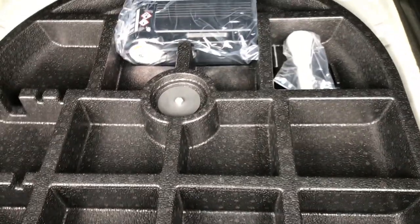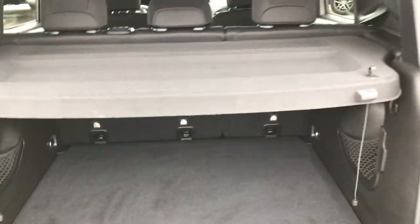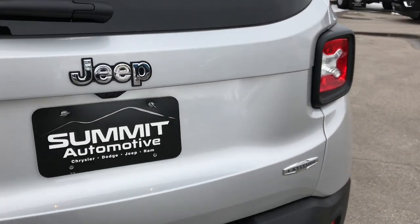The back storage area is very clean as well. It does come with the sunshade up here, and you have a lot of storage space underneath, and even more underneath that storage space. That's the tire inflator kit — it does not come with a spare; they took those out to save on weight, as they found a lot of people didn't even use them.